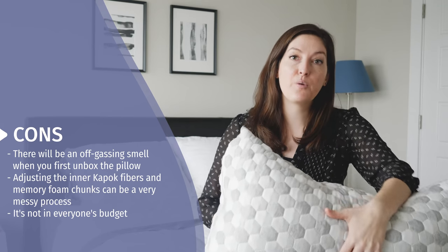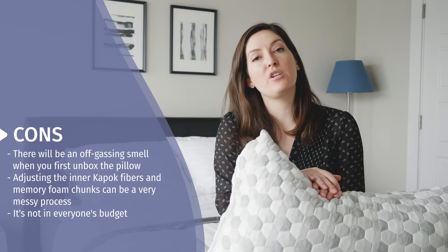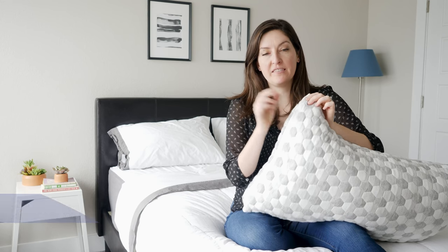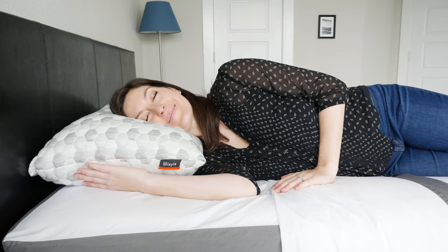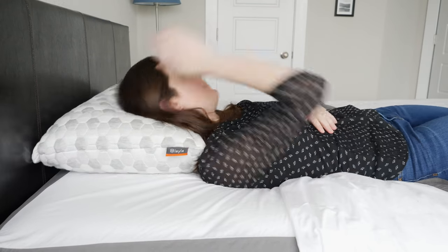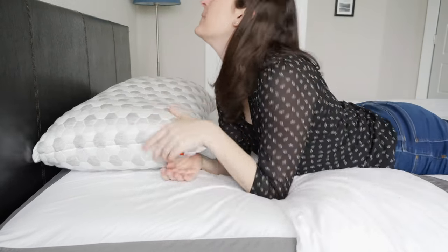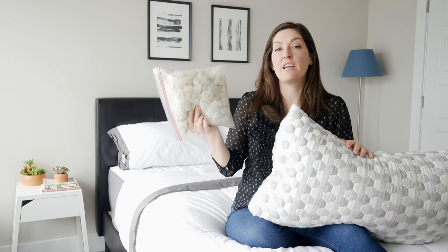The last thing to mention is that at full price for a queen, this pillow is $100 — honestly just not in everyone's budget and maybe a little bit of an investment, but of course there are 120 nights to try it out risk-free. For sleep positions: side sleepers, you're probably going to want to leave as much of the filling in as possible — it comes pretty overstuffed with a good amount of support, especially if you've got broader shoulders. Back sleepers, you'll want a little bit less support and maybe less height, so remove some of the filling. Stomach sleepers, you'll want it as flat as possible — I'd recommend taking out a good amount, even a full bag full.